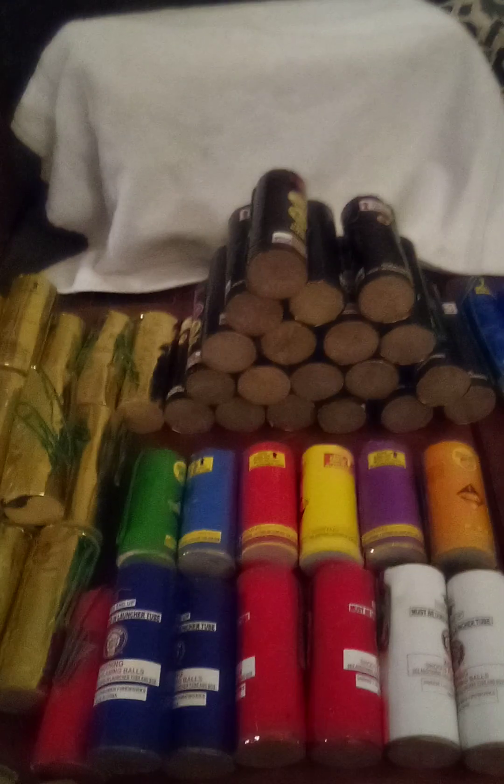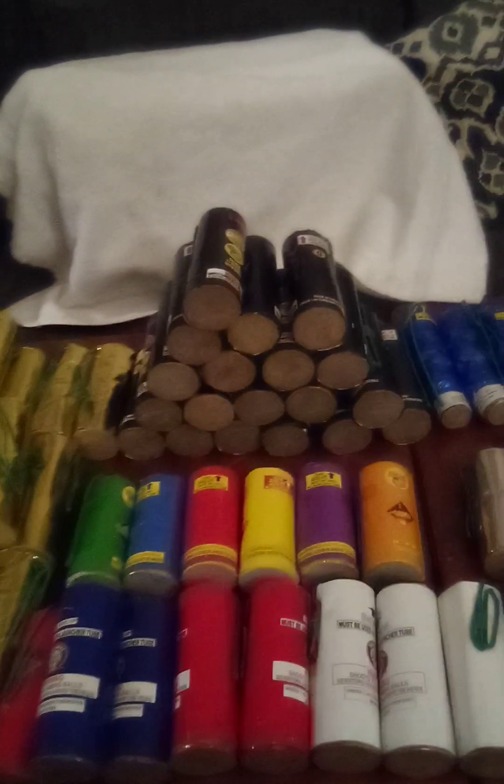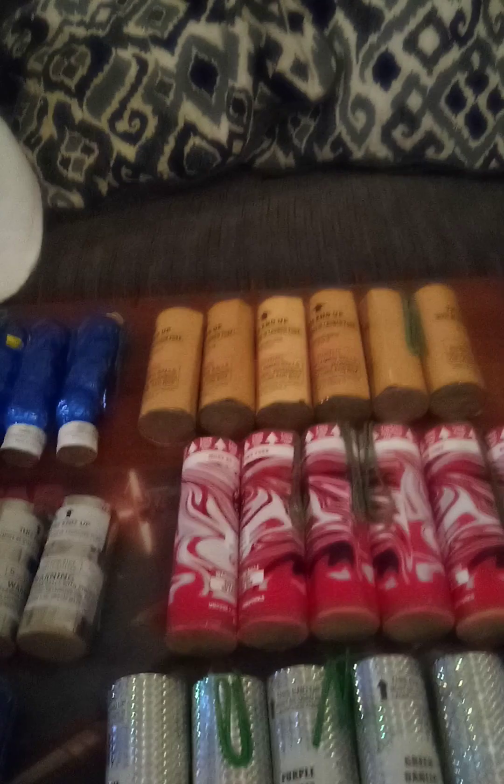Moving down we got some Excalibur Platinums — 2020 I think is when they came out. Those are awesome, the midges are loud. And right here we got Bombs Away quad bangers, peanut shells. I'm not sure if they're any good, that's why I got them — to see if they're any good.